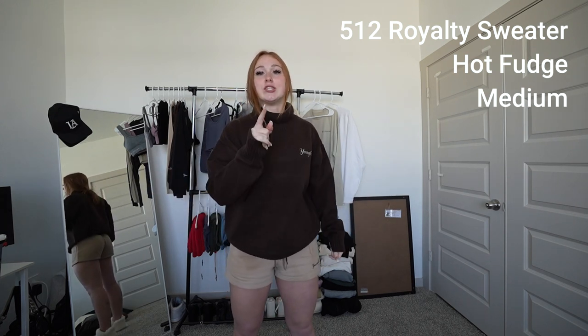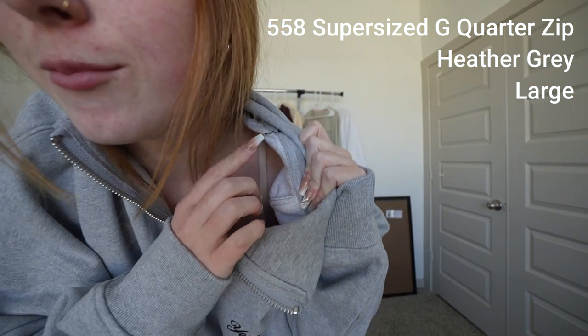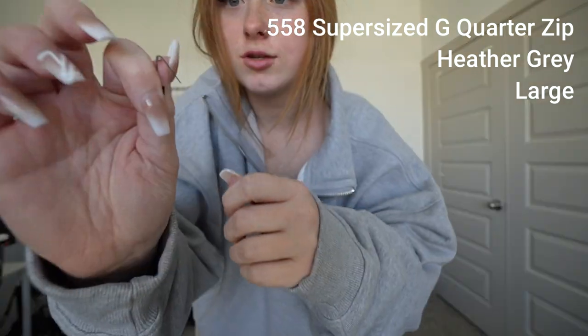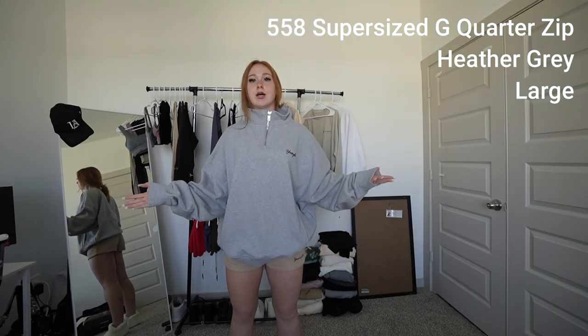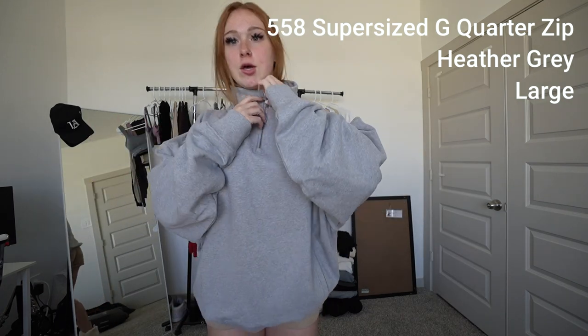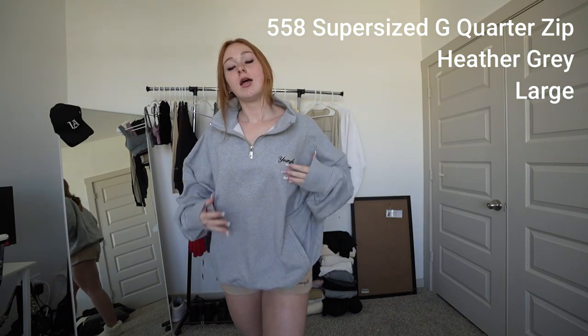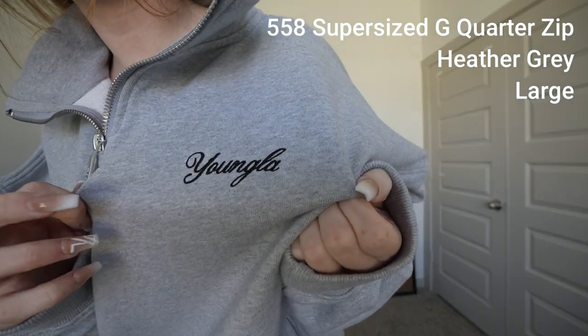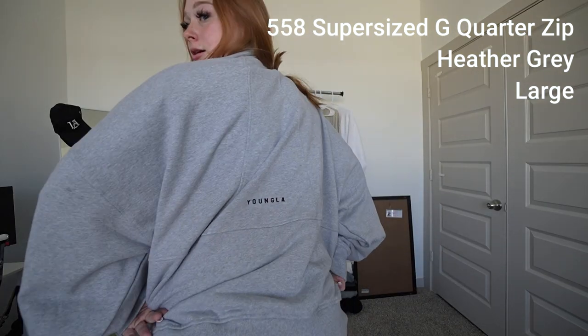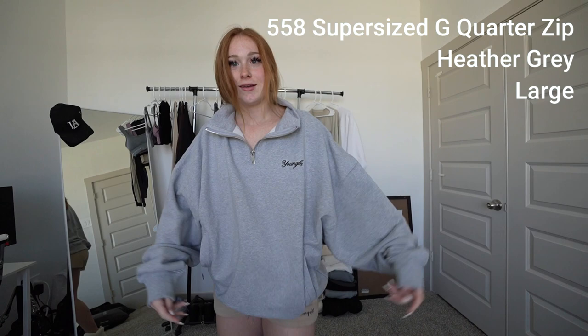Next up on the list, we have the Super Size G quarter zip in Heather Gray. You can wear it zipped up like this or put it down like this. It has the script logo right here, and in the middle it also has the logo, so everyone knows you're wearing Young LA, which is amazing.